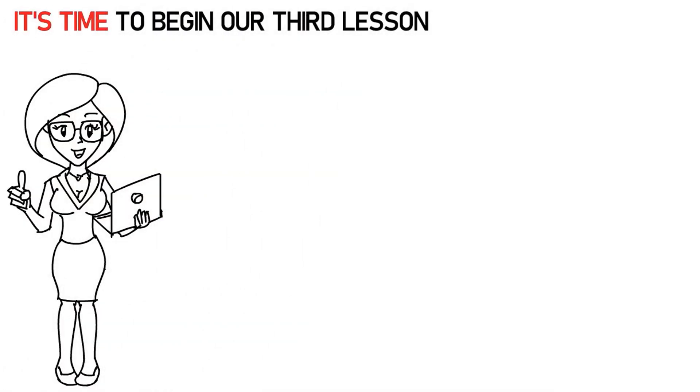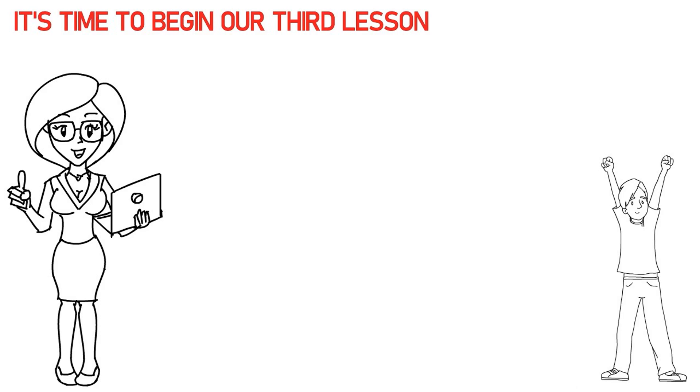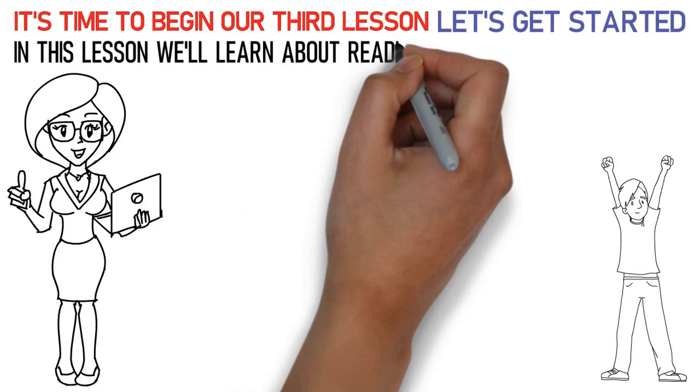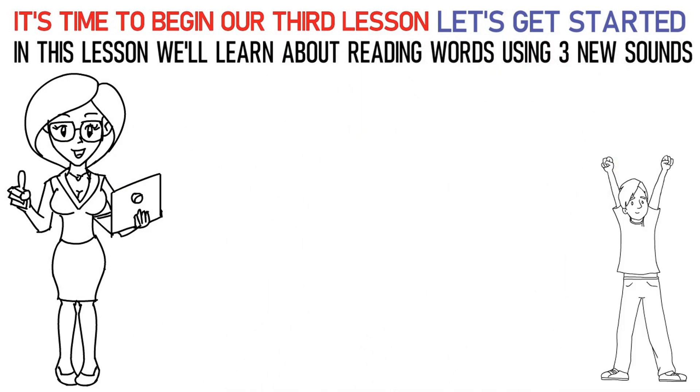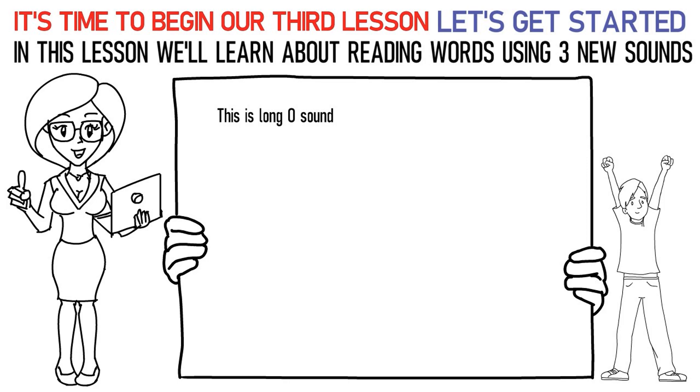Hello, kids! It's time to begin our third lesson. So, are you excited? Let's get started. In this lesson, we'll learn about reading words using three new sounds. The first sound is the long O sound.